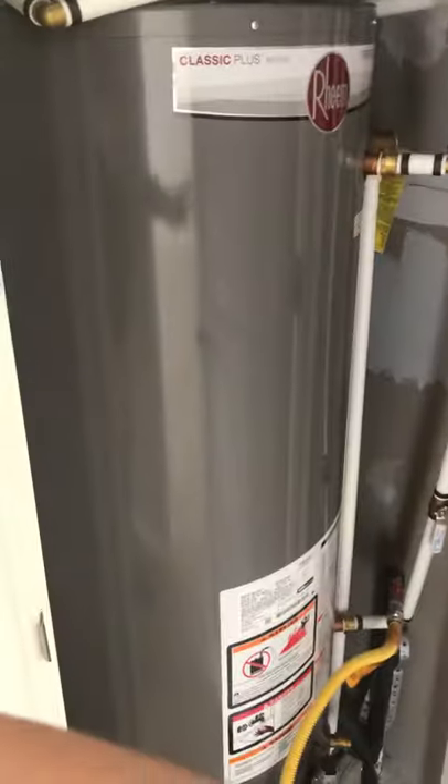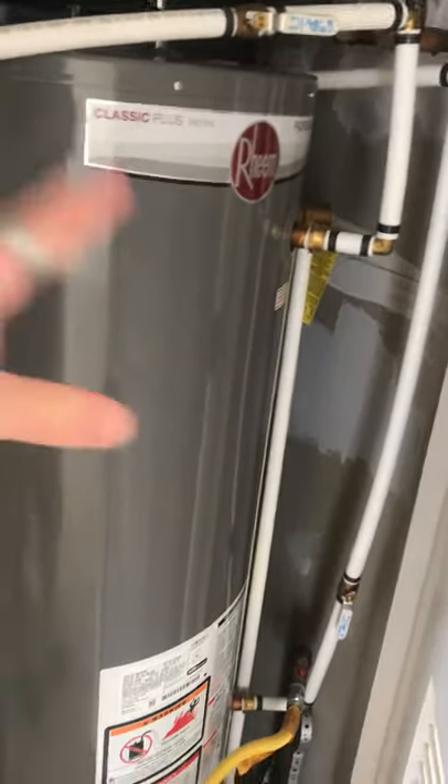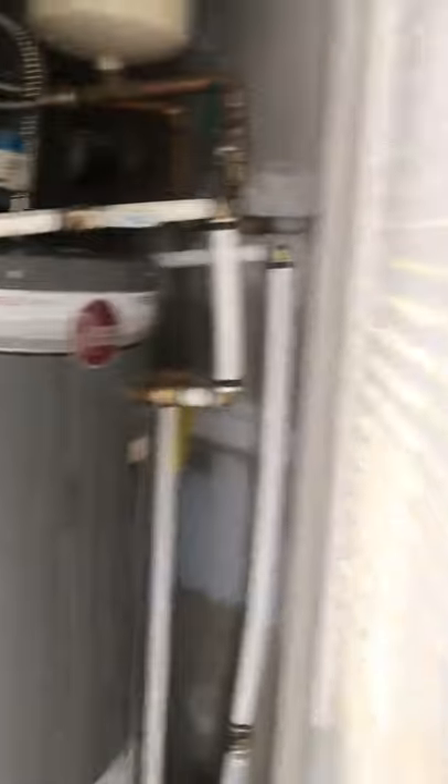All of our water heaters are going to be brand new over the next three years or so — we're in a project where we're changing these out. This is a 50-gallon, so it should last a long time. You've got all the upper piping, very easy to access. It's called a hydronic water heater. The bathroom door area opens you up to an extra linen closet.